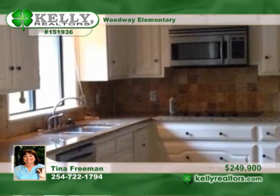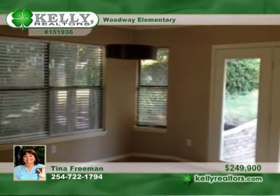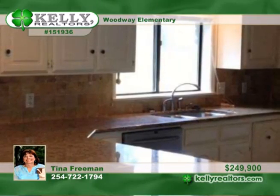This multi-level home has a totally updated kitchen with tons of granite counter space, stainless steel appliances, and a large eating area. The family room includes a comforting wood burning fireplace.